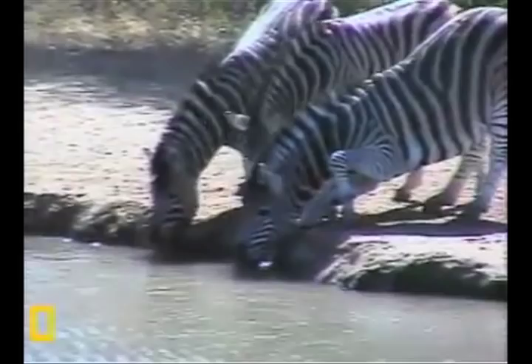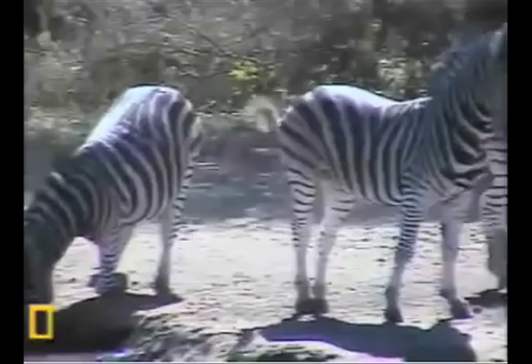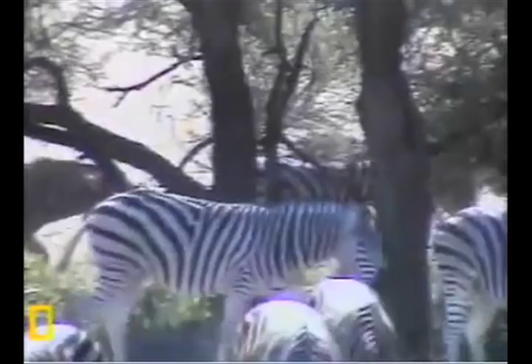And there are three different species of zebras. There are the Plains zebras, which can be found in eastern Africa. And there are the Grevy's zebras, which can be found in the grasslands of Ethiopia and North Kenya.